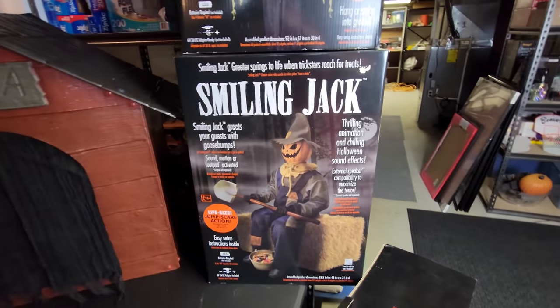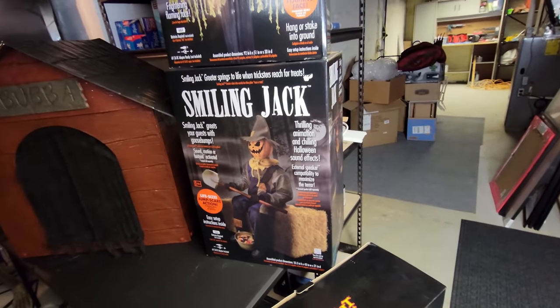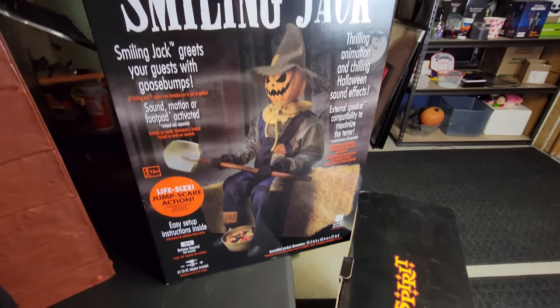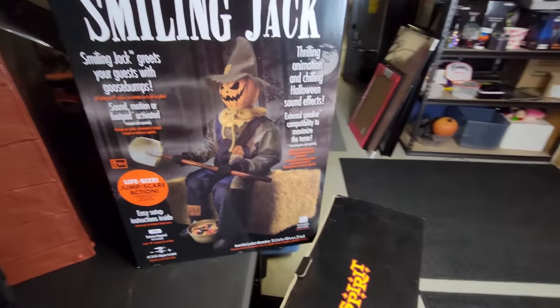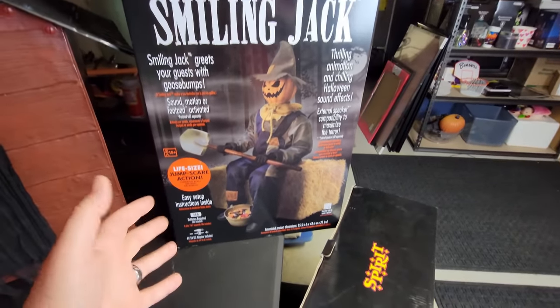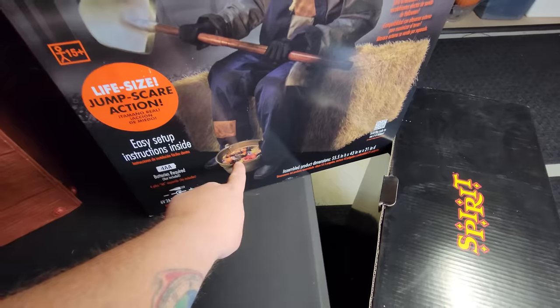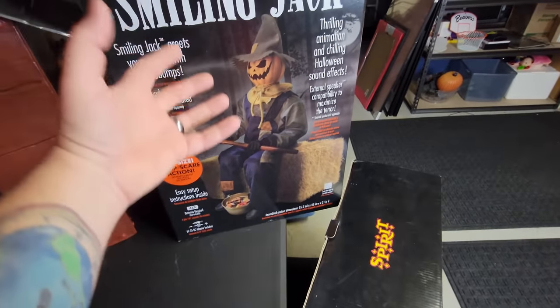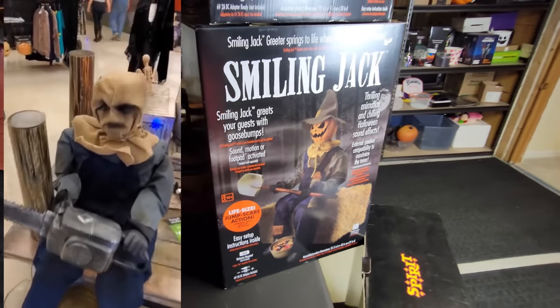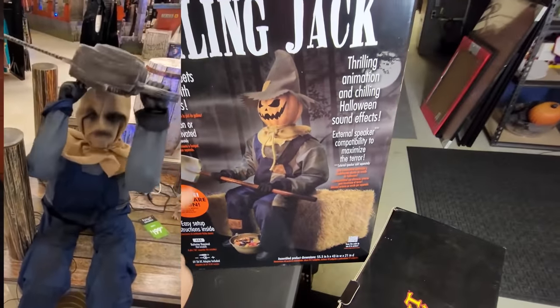Now under him we have Smiling Jack. I have yet to put him together, but basically he is a scary pumpkin guy sitting on a bale of hay — I don't think that bale of hay comes with him. He's got a shovel, and I believe that when you reach for the candy in the bucket down here between his feet, he kind of jumps up and swings that shovel up and down, kind of like Rusty from Spirit Halloween with the chainsaw. I'm really looking forward to getting him set up soon so I can see exactly what he does and show you guys as well.